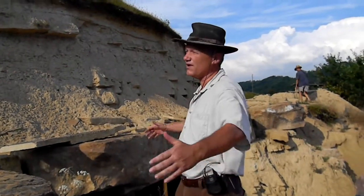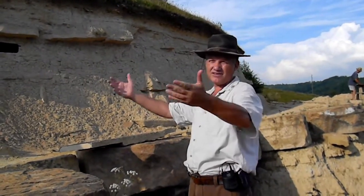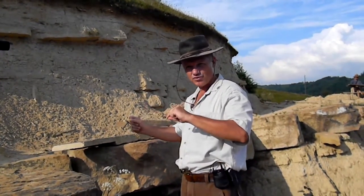And really, from this place on, behind those hills, is the gate to the Bosnian Valley of the Pyramids. Behind the hills are the Bosnian Pyramids of the Sun and the Moon.